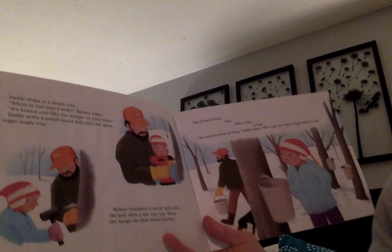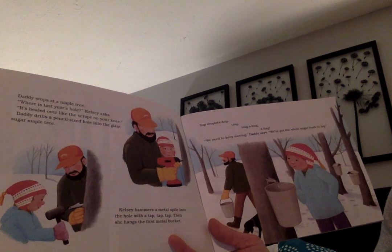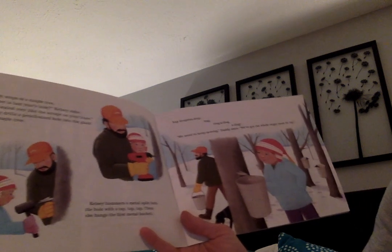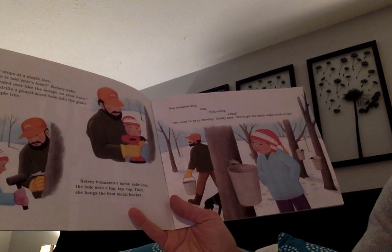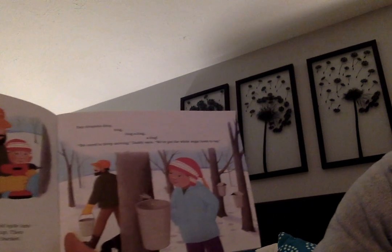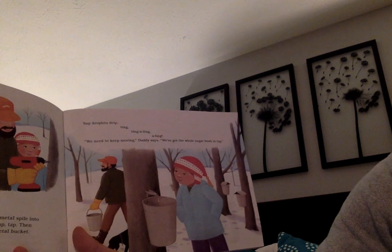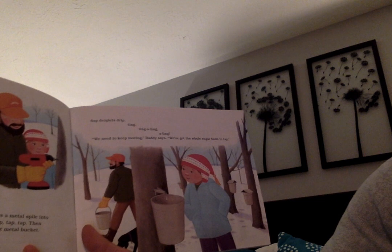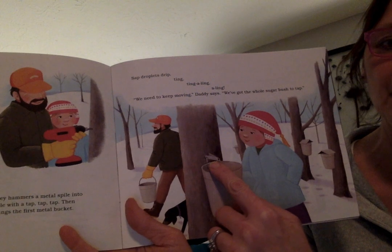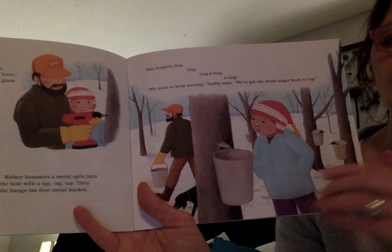Daddy stops at a maple tree. 'Where is last year's hole?' Kelsey asks. 'It's healed over like the scrape on your knee.' Daddy drills a pencil-sized hole into the giant sugar maple. Kelsey hammers a metal spile into the hole with a tap tap tap. Then she hangs the first metal bucket — sap droplets drip. 'We need to keep moving,' Daddy says. 'We've got the whole sugar bush to tap.' So this part right here is called a spile — that's the part they stick into the tree and then the sap comes dripping out into the bucket.